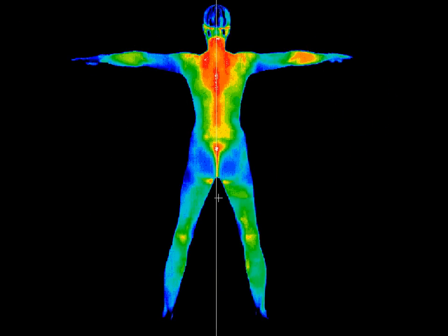In conclusion, thermography is a great tool to detect disease that is not yet apparent. It is also a great tool to narrow down and direct further workup when nonspecific symptoms are present. Ask your doctor about this technology today.